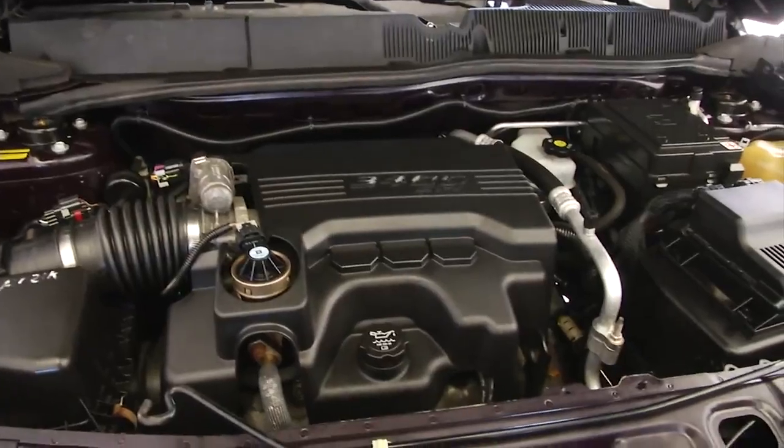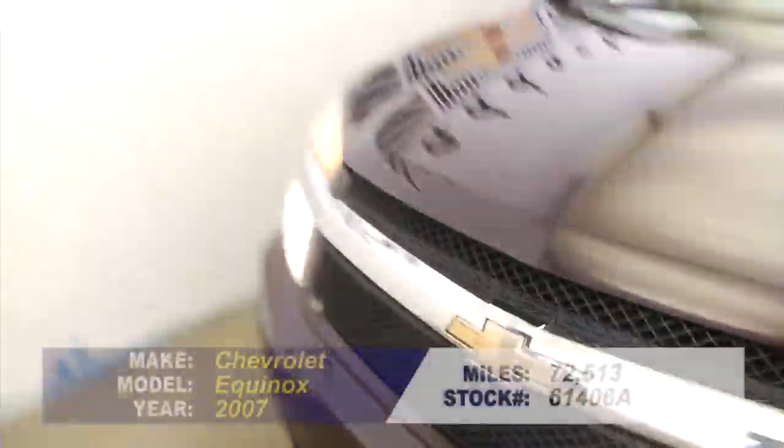It's really a great looking Equinox. Aluminum alloy wheels — looks like plenty of tread on the tire.